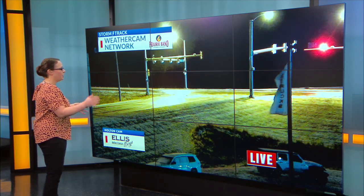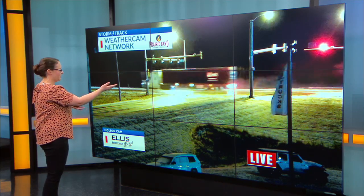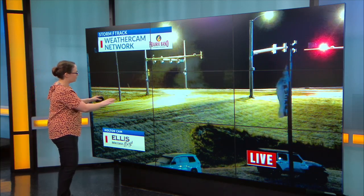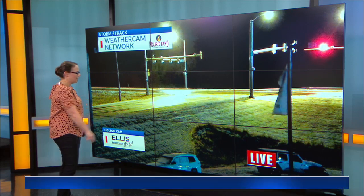This is a look out of our Holton camera. We had that rain-snow move through, now we're seeing that tapering off. You can see traffic moving along pretty good on Highway 75 this morning, but if you look closely at these side streets, you do have a little bit of slush on the roadways. So watch out for those slick spots.